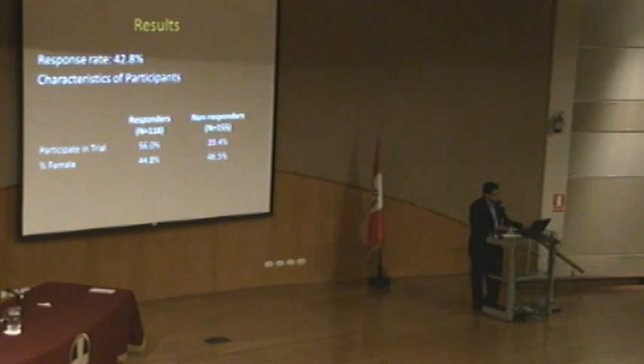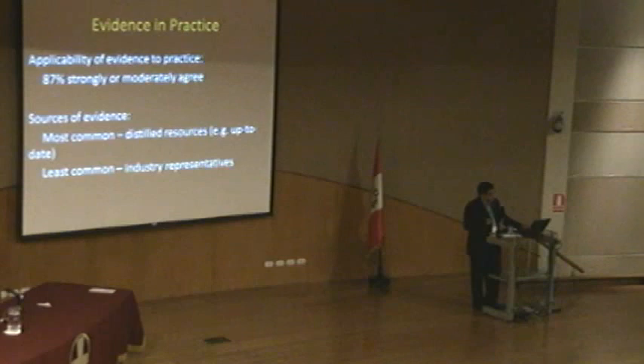In terms of evidence and practice, we asked whether clinicians felt clinical evidence is applicable to their practice. Even though we often hear after trials that evidence doesn't apply, 87% strongly or moderately agreed that evidence typically applied to their practice. The most commonly used resource was distilled sources such as UpToDate, by far the most common response. Almost 90% said they don't use industry representatives to get evidence.